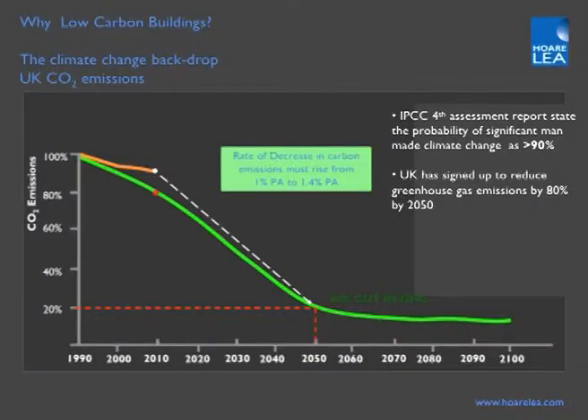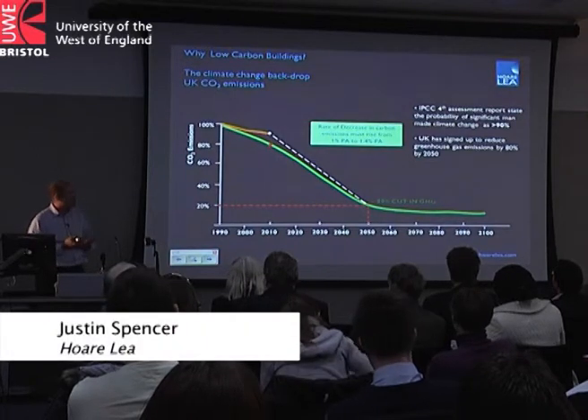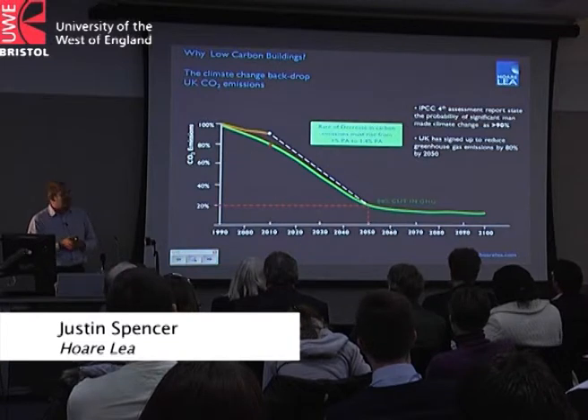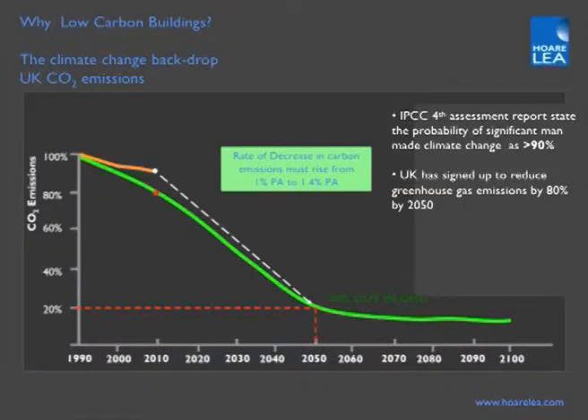Why low carbon buildings? The International Panel for Climate Change's fourth assessment indicated a greater than 90% probability that climate change is man-made, not of natural causes, with greenhouse gases and carbon emissions as the primary cause. The UK has signed up to reduce greenhouse gas emissions by 80% from 1990 levels by 2050. The green line on the graph shows the route map we should be adopting; the orange line shows current performance. We're not achieving what we've signed up to, and we need to increase our rate of carbon reduction.